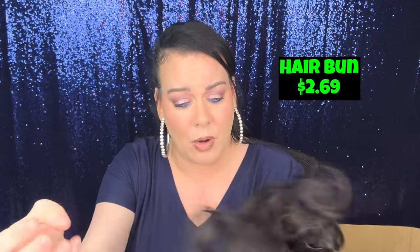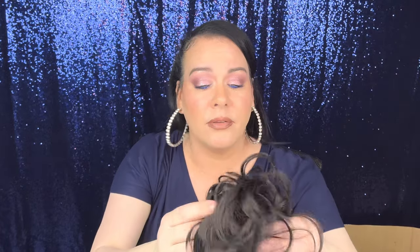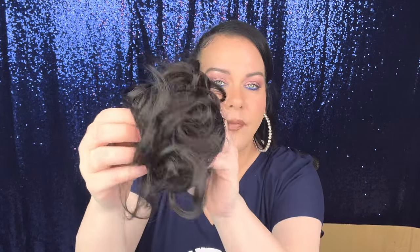I got two of these fake hair buns. My hair is dark so I got them in black. You put your hair in a little bun and then clip this on. I'll have to try them out and see how realistic they look. I have another one here that's more of a messy bun — you'd fix it up. The other is more of a regular bun. These were under two dollars, so not very expensive.